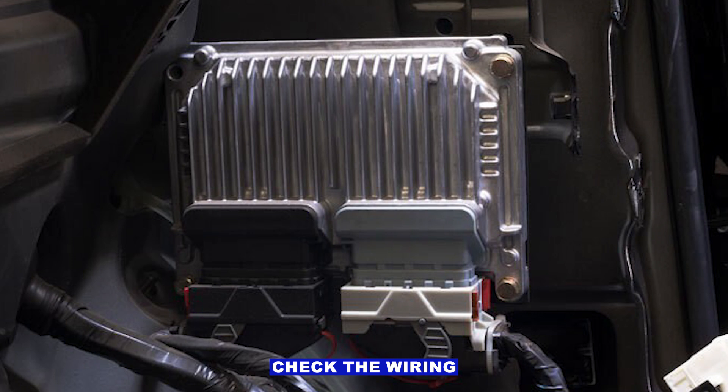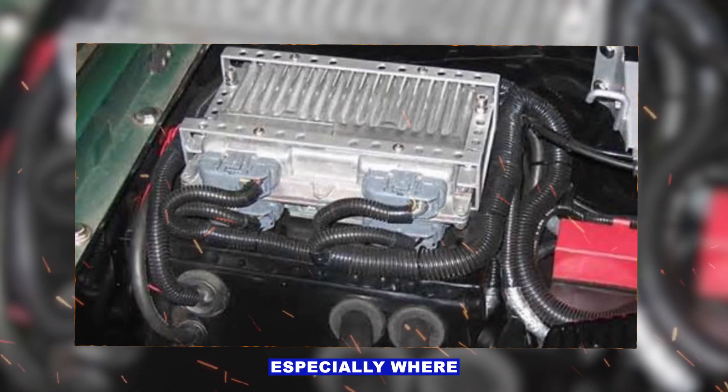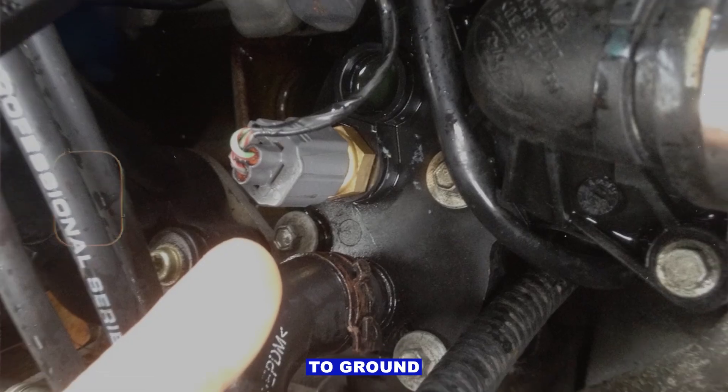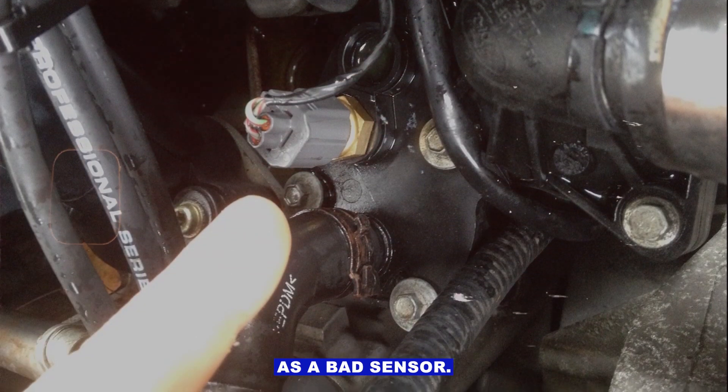Step 5: Check the wiring back to the PCM. Follow the harness for damage, especially where it runs near hot parts or gets rubbed on brackets. A short-to-ground or open circuit can throw this code just as easily as a bad sensor.